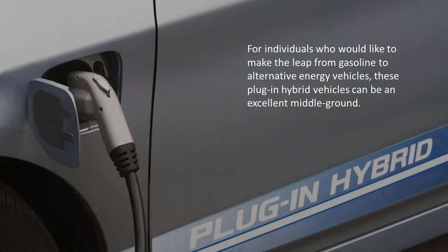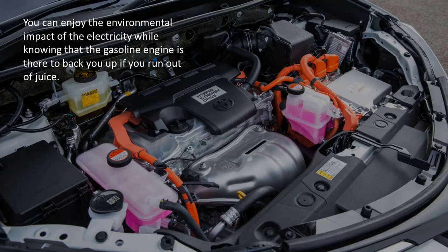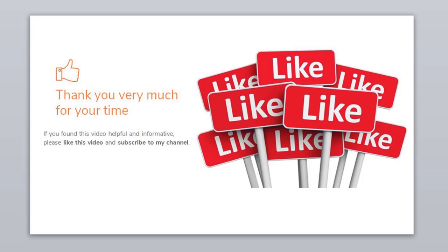For individuals who would like to make the leap from gasoline to alternative energy vehicles, these plug-in hybrid vehicles can be an excellent middle ground. You can enjoy the environmental impact of electricity while knowing that the gasoline engine is there to back you up if you run out of juice. Thank you very much for your time. If you found this video helpful and informative, please like this video and subscribe to my channel.